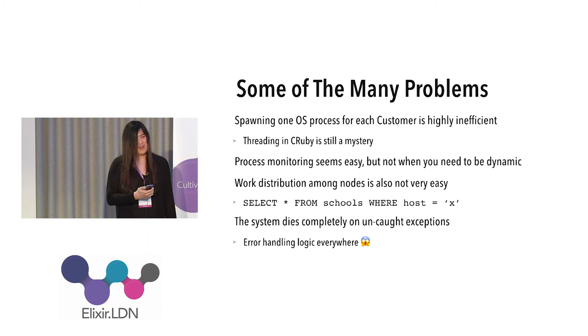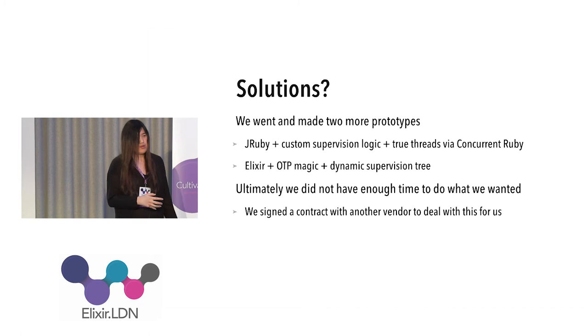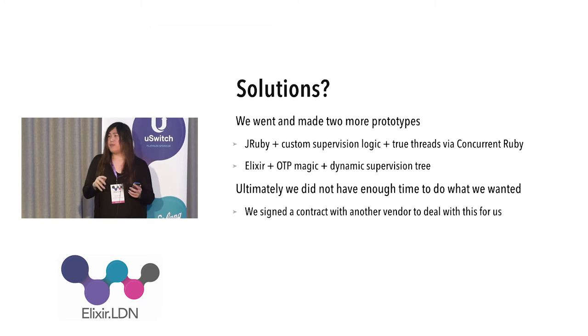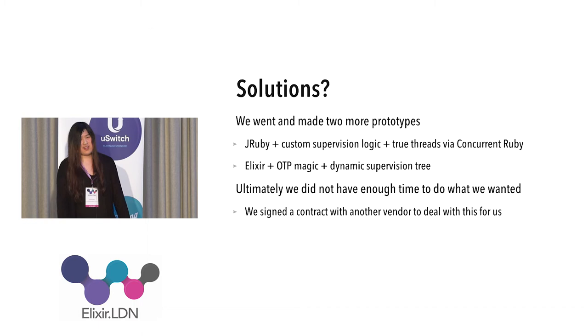When you hear that, you think: OTP does it properly, doesn't it? Yes, OTP does it properly. Because we were annoyed by the Ruby implementation, we wrote two prototypes. The first was dry Ruby on JRuby — Ruby under the JVM — pulling in the concurrent-ruby gem to use real threads and real actors. The second was written in Elixir using OTP and its supervision tree. Both worked fine; the Elixir one even better.